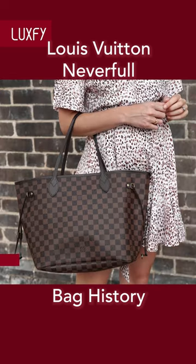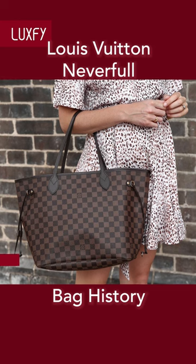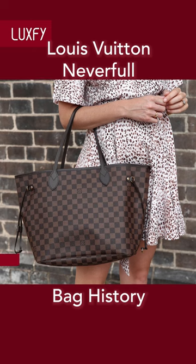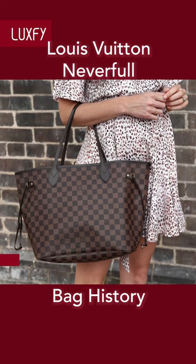As of last month, you can only buy the Neverfull if you join a waitlist that is reported to be 2 to 3 months long. The goal is to increase demand and decrease supply for this iconic style.